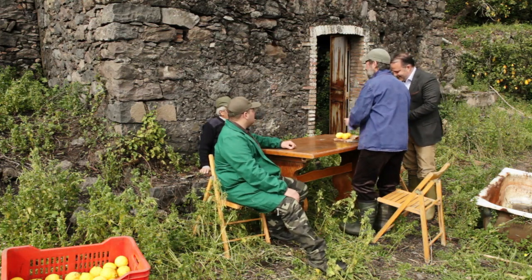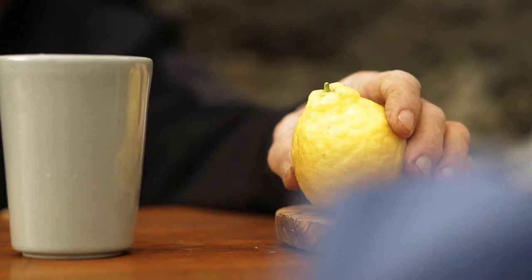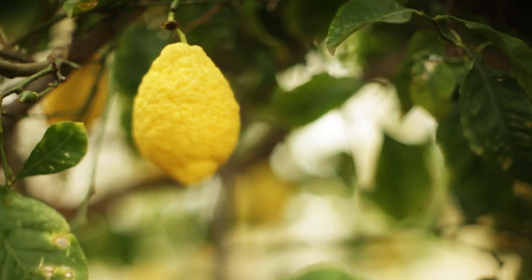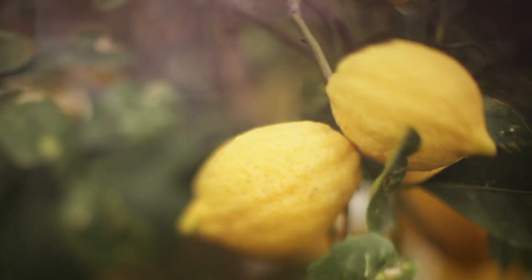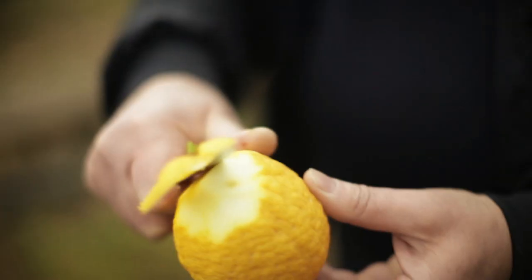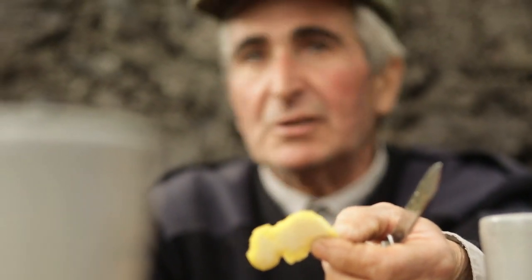This is a quality that is called Zagara Bianca — it's a slightly older lemon variety. It's a beautiful lemon, one of the best. And you can see the water content. There is a lot of moisture; it's a little aged. What you want to find, you find everything here.